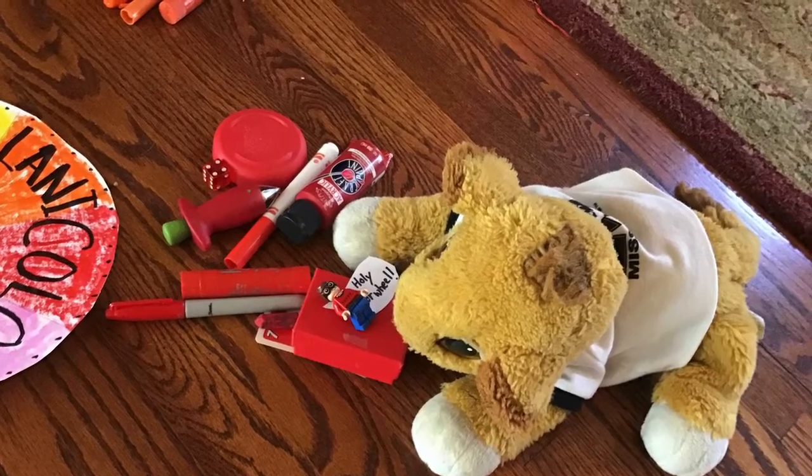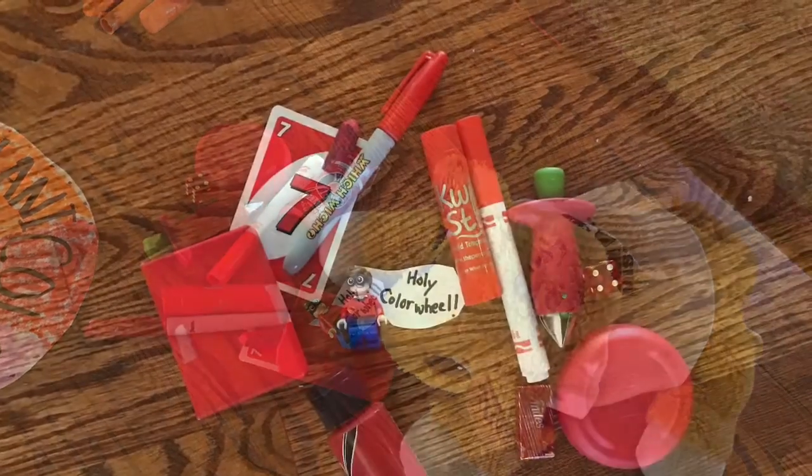Simba found red items around the house. Good job, Simba. Way to find all those red things.